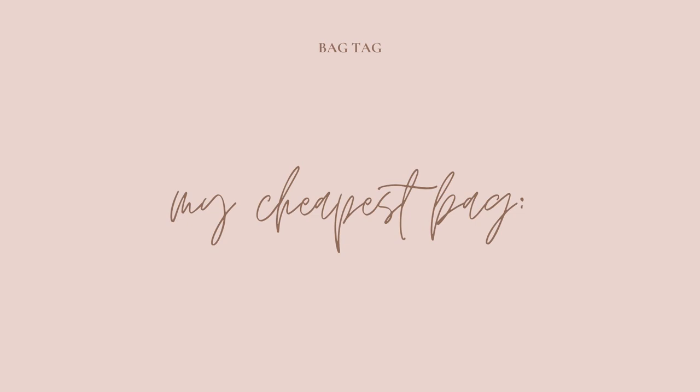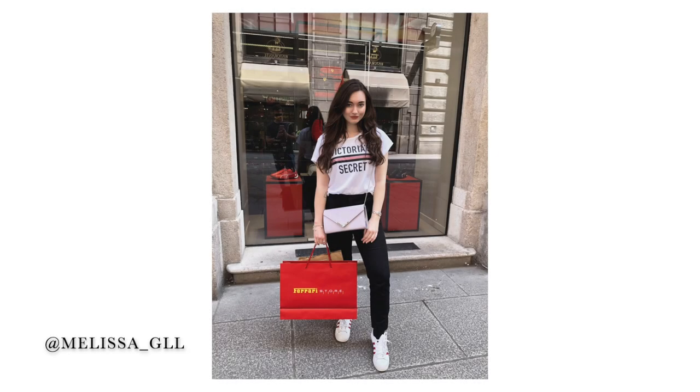Then it's your cheapest bag. The cheapest one I have is from Mango and I got it in Milan about two years ago. I think I paid around four to six euros, which is nothing. It's a little clutch that also has a small chain inside to wear crossbody. It's a mauve light color and I actually love it — I find it very pretty. I don't wear it much because I rarely have an occasion for it, but it's definitely cute and stylish, and really worth it for the price.